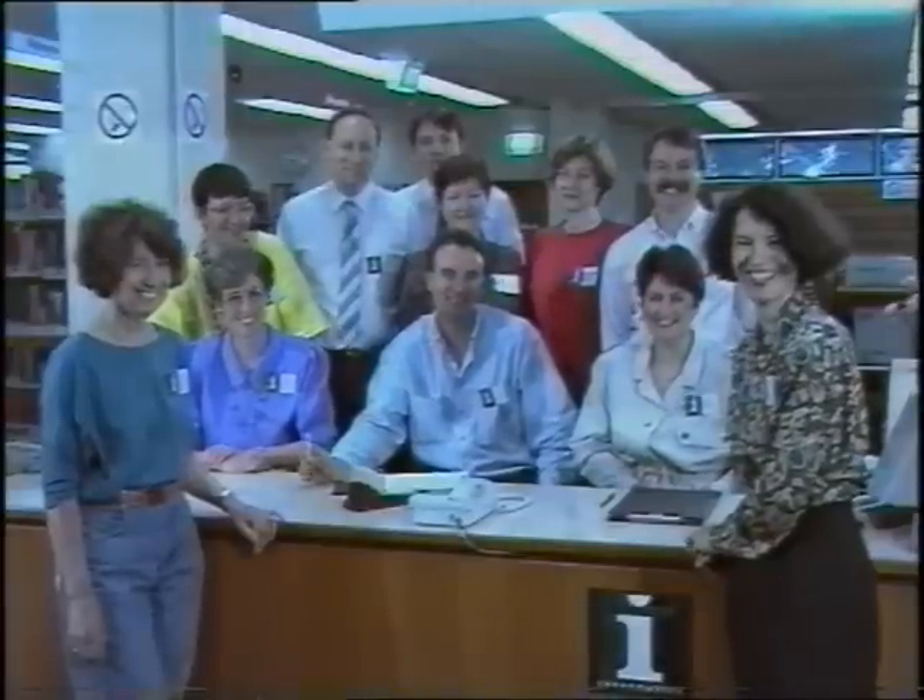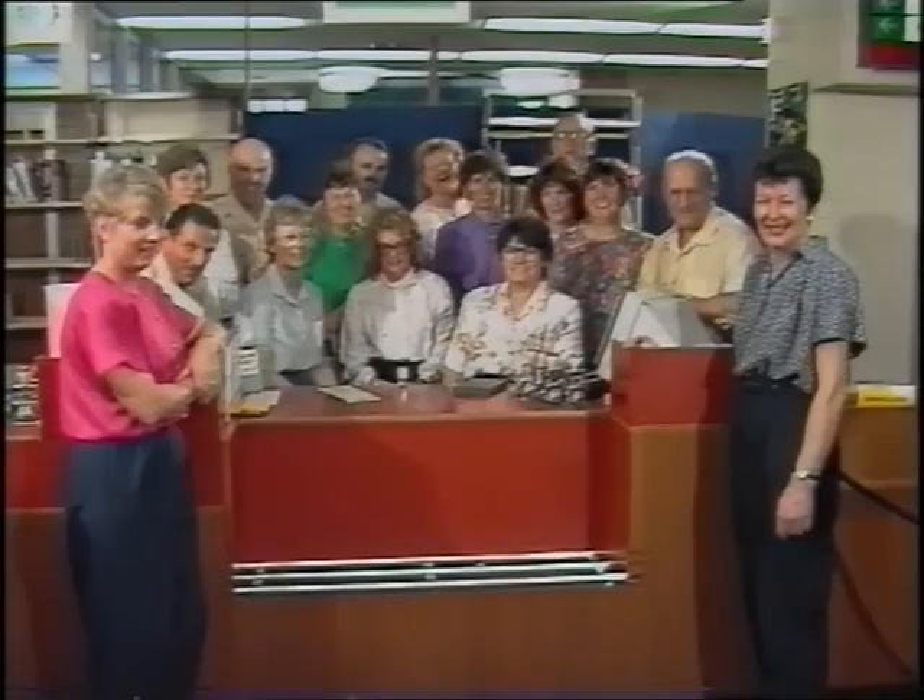The library's a place where you can come for information, recreation and somewhere to study. But remember, the library's not just about books or magazines or videos — it's also people. People who are here to help you: at the reference desk, at periodicals, at audio-visual and at circulation. Welcome to the library.